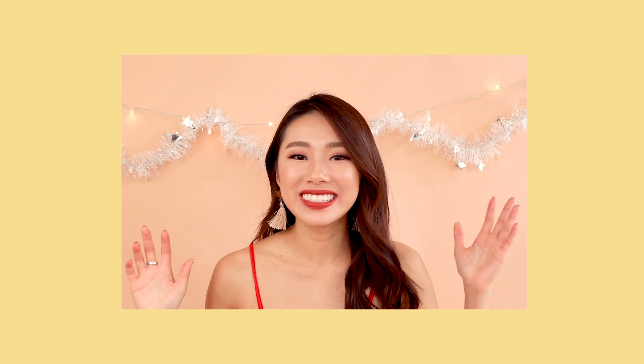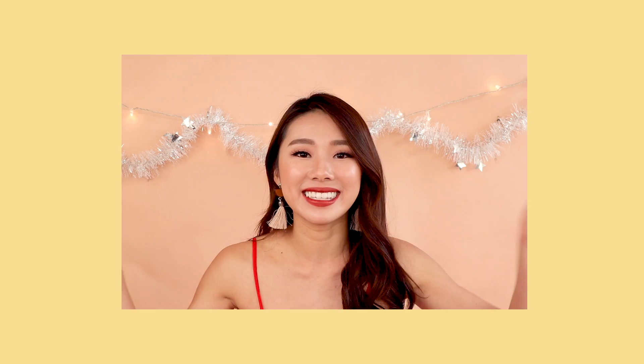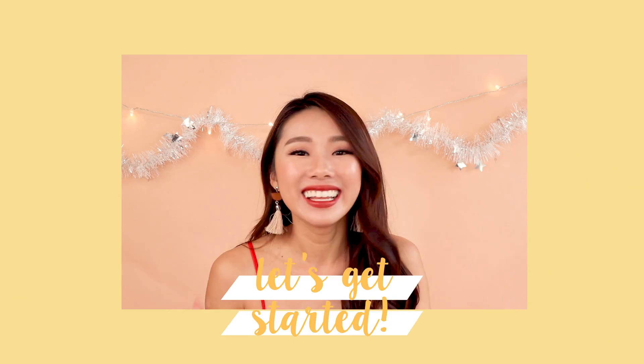Hi guys, welcome back to the channel. Today is another best of 2018 beauty edition. I'm gonna share with you guys my favourite makeup products of the whole year. It was really hard to narrow down to one product from each category, but I did it anyway. This is the whole wrap-up of 2018 best beauty products. Let's get started.